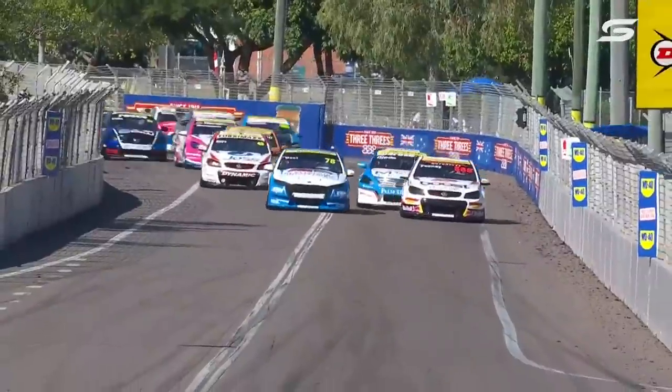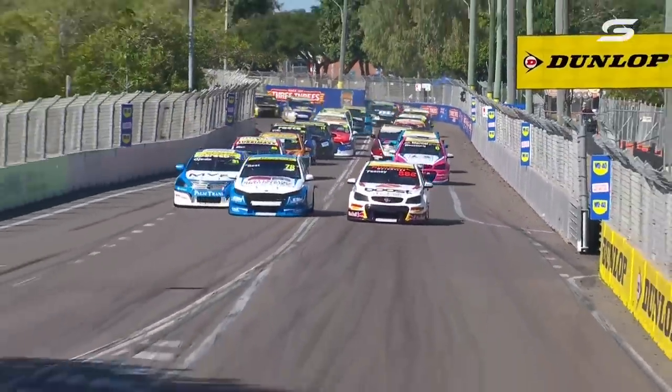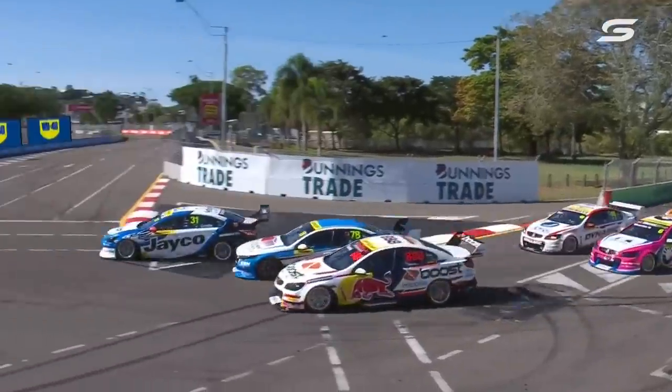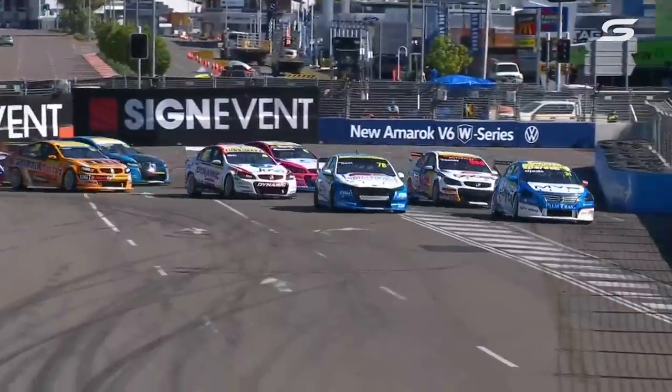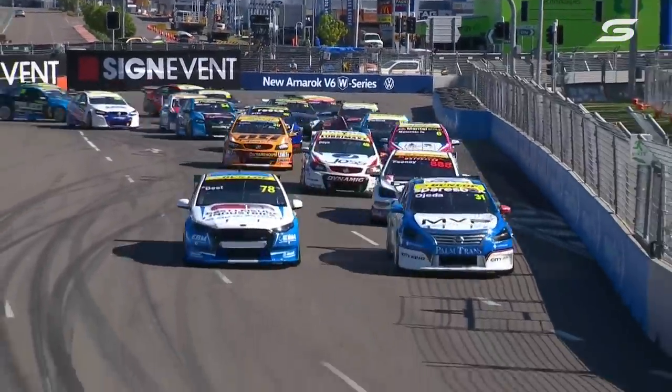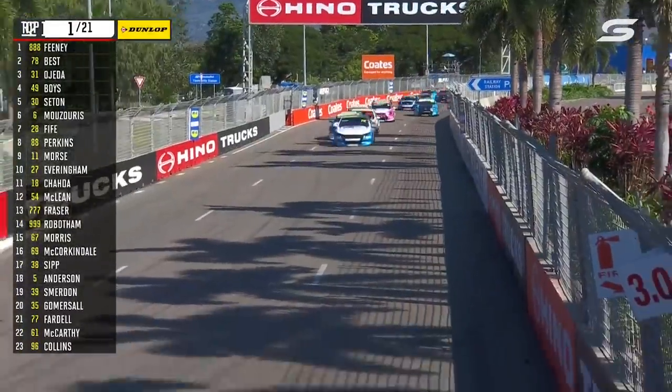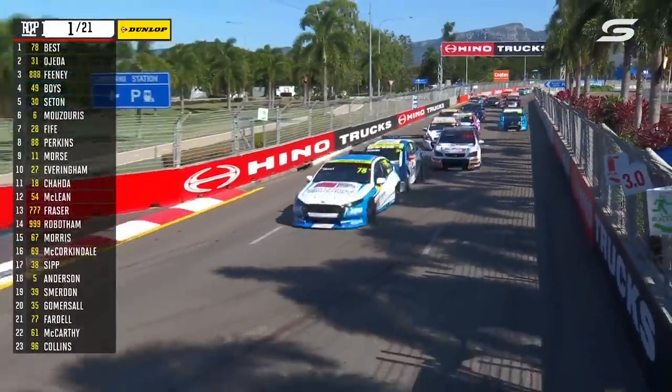Oh man, that was aggressive from Jaden Ojeda. And even more aggressive was the block from Feeney — he sends it all the way to the inside. Ojeda looked at the outside at Turn 1. That didn't work, so he went for the inside at Turn 2. Did he get it pulled up enough? Best has got a better run off Turn 2 than Ojeda and he's going to have a look up the inside into Turn 3. Ojeda straightaway covers the door.